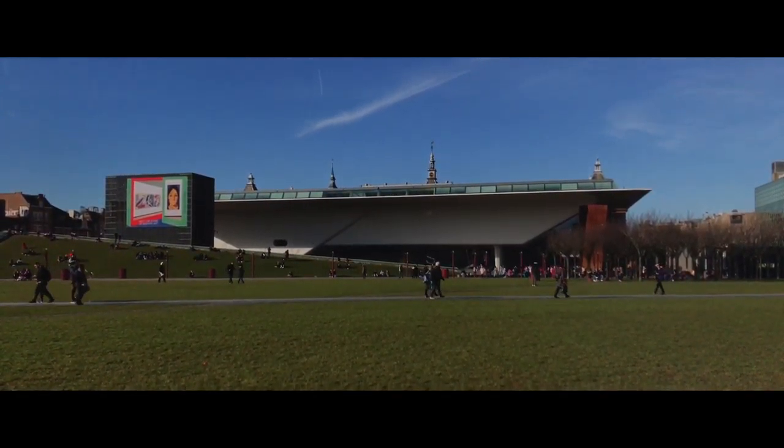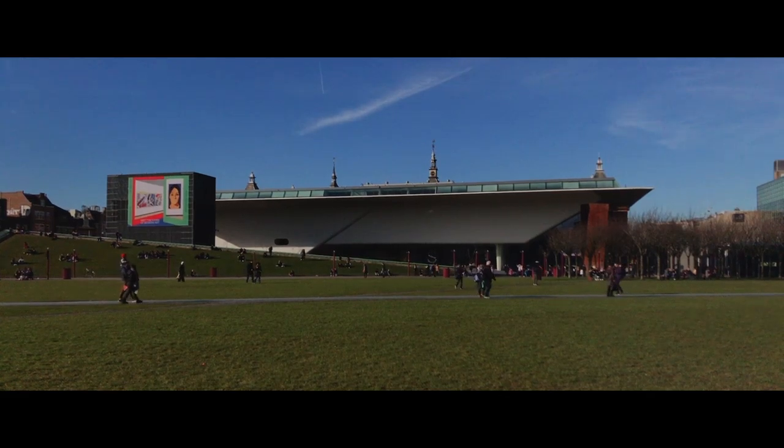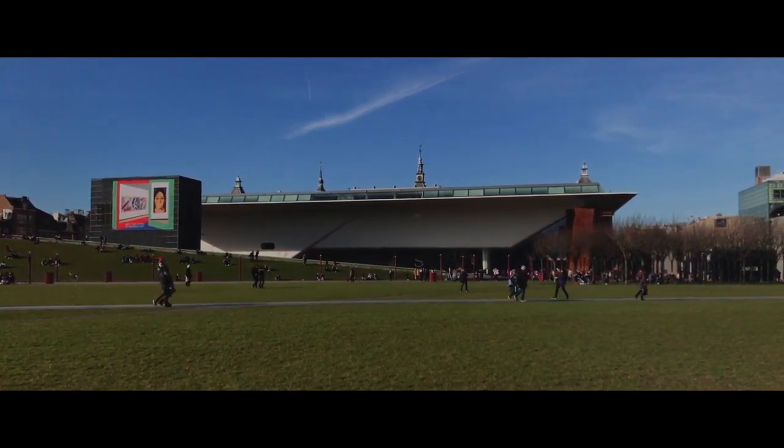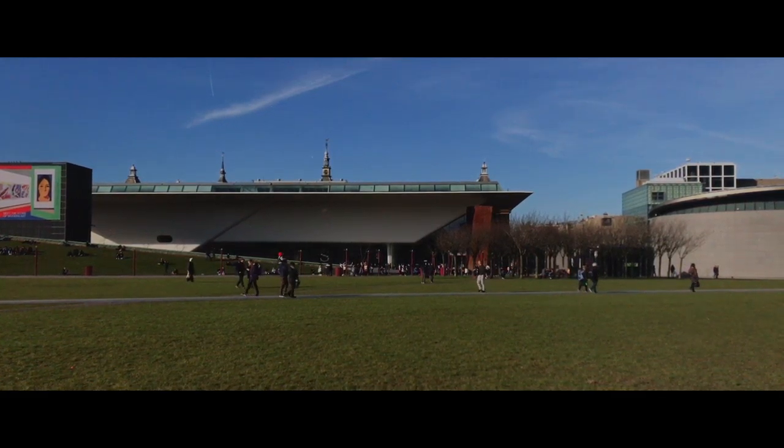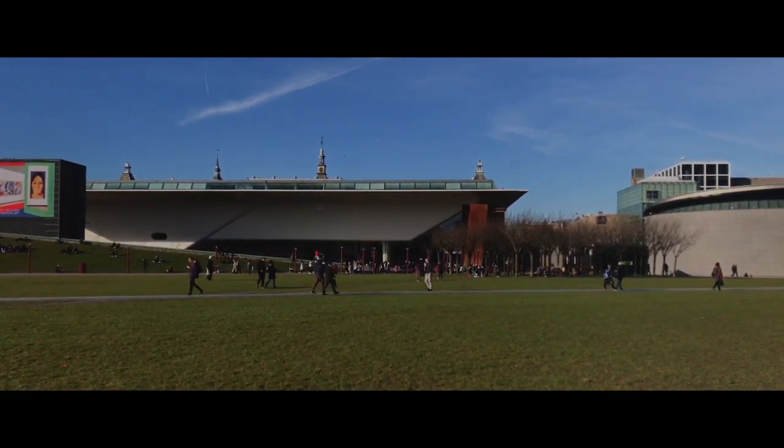There are a couple of things. One thing is that big difference between old cities and new cities — of course, the age. But the other thing is that you feel in an old city that no matter where you stand, you're sort of surrounded by ghosts, or you're standing on top of ghosts. And this is one of those places.